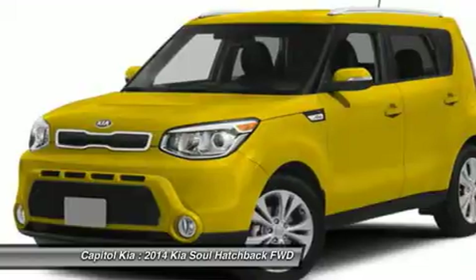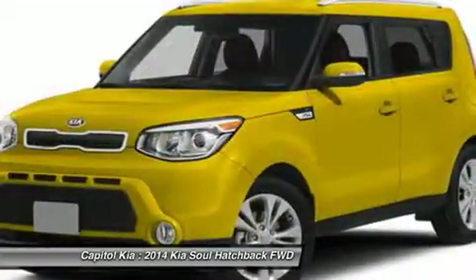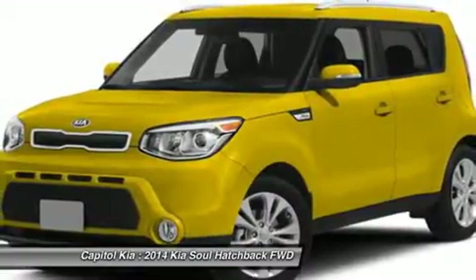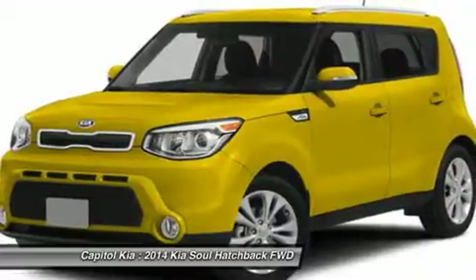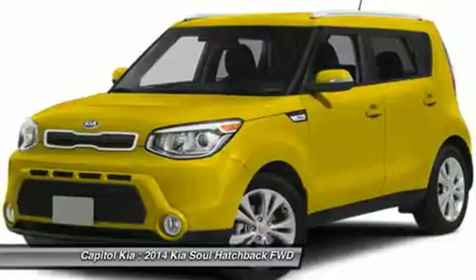With the Soul's tiny parking footprint, it's very easy to maneuver and park, still keeping impressive interior space thanks to the boxy profile. Adults can fit comfortably in the back seat, which isn't the case with most other vehicles this size. Safety features also get a boost in the new Soul.